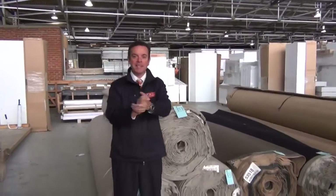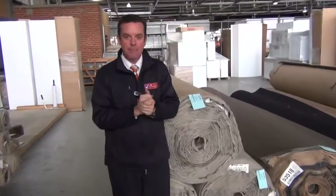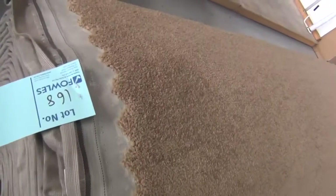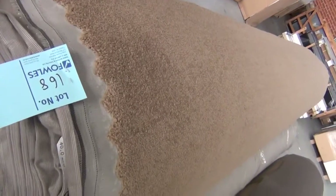G'day, I'm John from Fowls Auction and Sales. I'm here to preview tomorrow's carpet auction, that's Wednesday the 14th of May at 10am. This week we're going to start off with the big rolls — these are the big quantities of 30 to 40 metre rolls, so great for house lot sizes. We've got a great range to go through tomorrow.